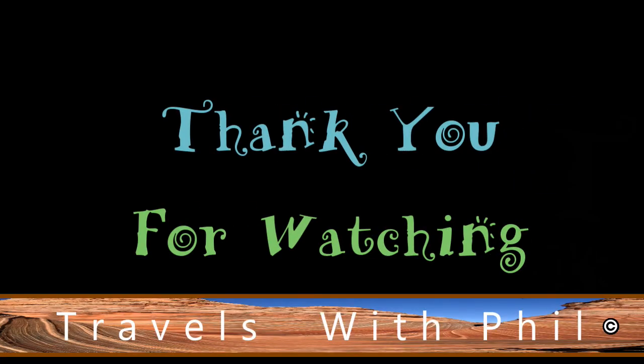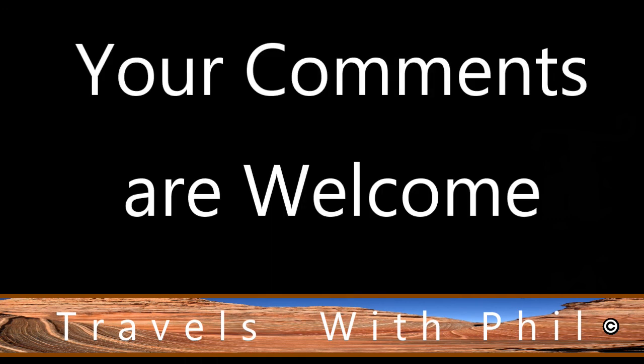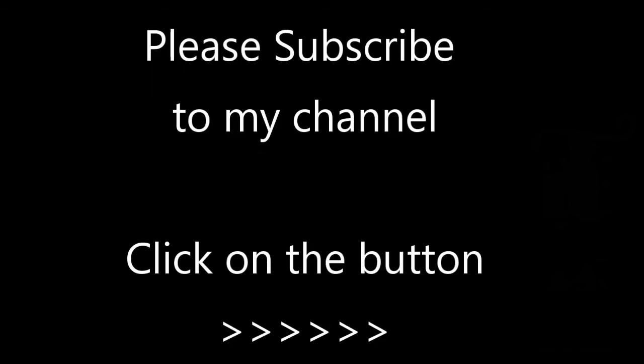If you liked it, please give it a thumbs up by clicking on the button below. You're welcome to leave comments below as long as the language is family-friendly. And finally, if you'd like to see more of my videos, please subscribe to my channel by clicking the button on the bottom right-hand corner. Thank you again for watching.